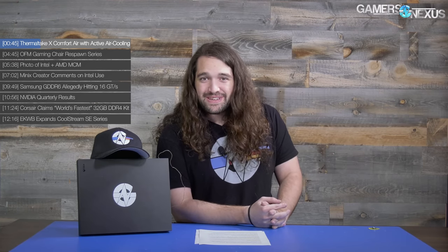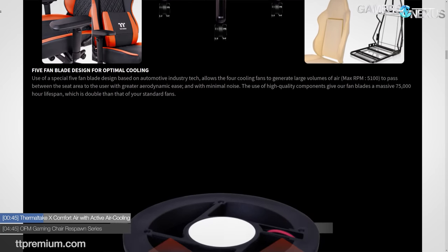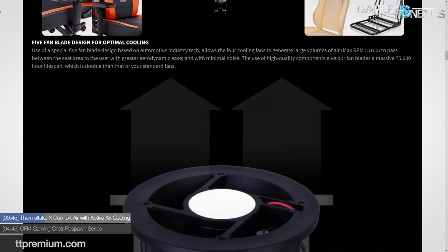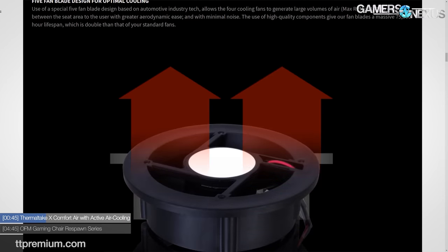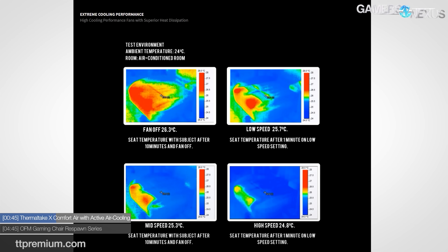Those fans spin at 5,100 RPM at the high end. 5,100 RPM is faster than a Vega reference cooler, which is around 70 decibels of noise at 4,900 RPM. To be fair, the Thermal Take fans are larger so they won't be as loud, but there are also four of them. They're also embedded inside of a cushion. If you didn't believe the chair actually works, let's take a look at the thermal image from the marketing materials.